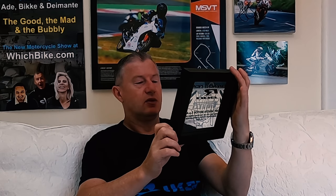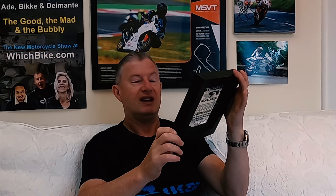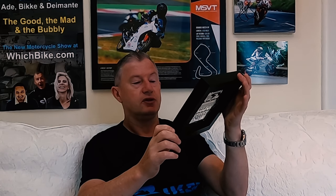How bloody marvellous is that? The Dragster RR 800 Pirelli, MV Agusta Motor SPA, certifies that you are the proud owner of the Dragster 800 RR Pirelli Limited Edition number 122 of 200. Woohoo! Isn't that good?